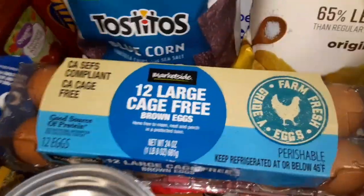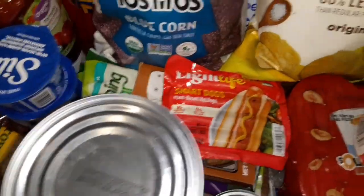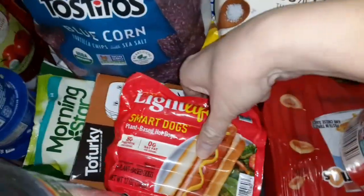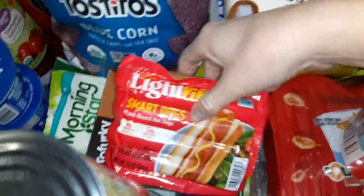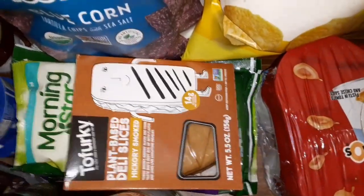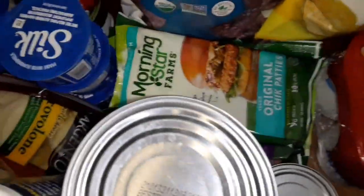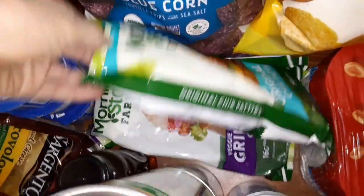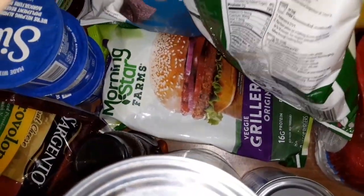Some eggs. Vegetarian hot dogs, vegetarian deli meat for sandwiches, and chick patties along with veggie burgers.